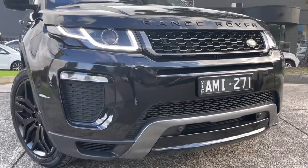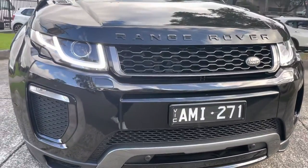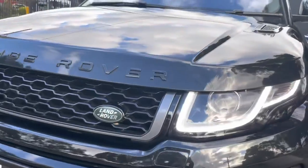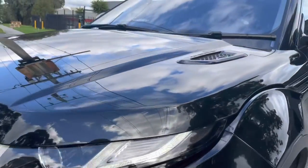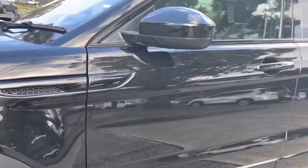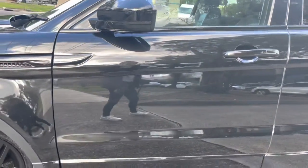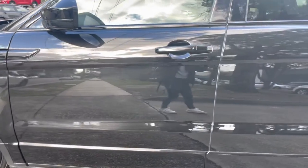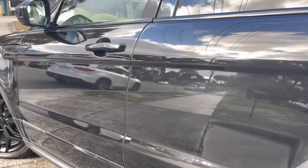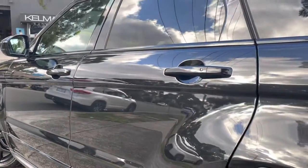Once we've finished up coming around the front we're going to start to take you down the sides and show you through all the panels one by one. We'll come down the passenger side first of all, where you can see in terms of any wear and tear it's been very lightly used. Very little marks, very little scratches, no parking dents, no chips — just really high quality all the way through.